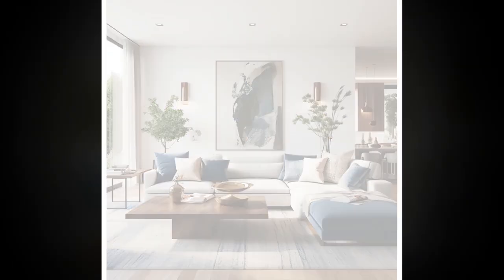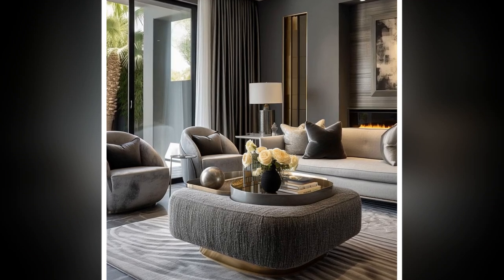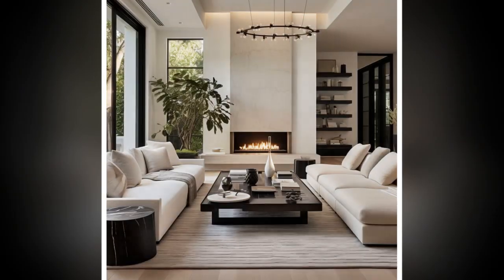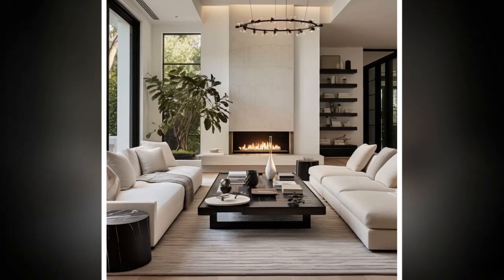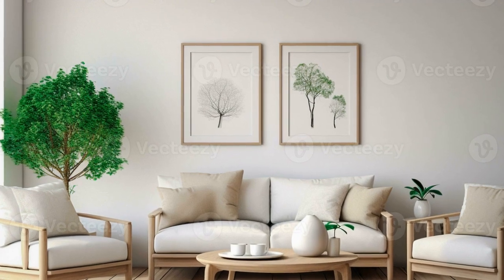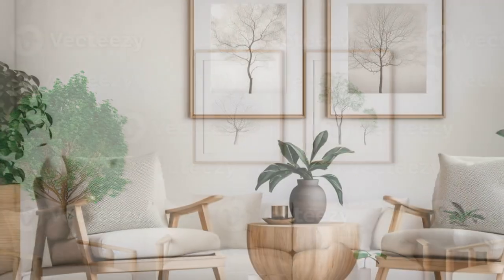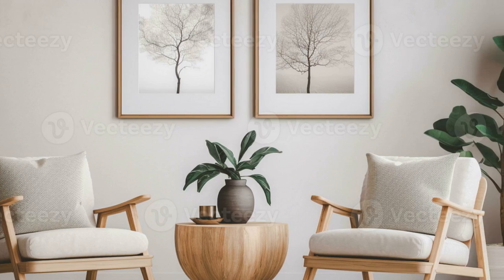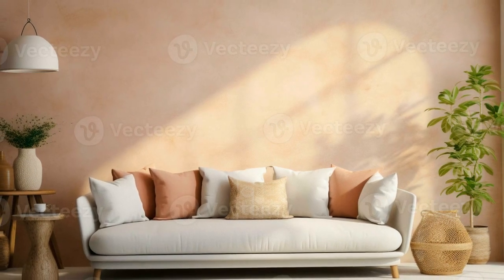Decorating a modern minimalist living room involves careful selection and arrangement of elements to create a space that is both stylish and functional. Here's a guide to help you achieve a modern minimalist look. One: Choose a neutral color palette. Opt for a neutral color scheme such as white, beige, gray, or soft earth tones, which create a calm and spacious atmosphere. Introduce subtle accent colors like muted blues, greens, or pastels to add a touch of personality without overwhelming the space.